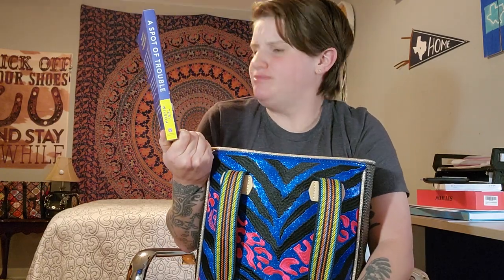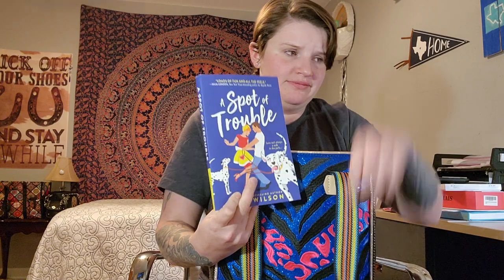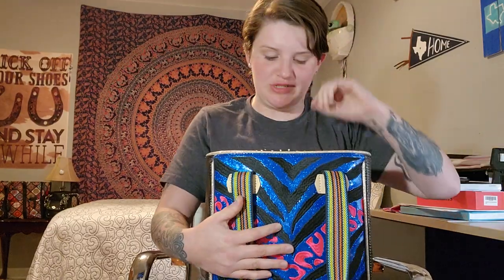Okay, let's get started. First thing — I went to Barnes & Noble and found two new books. This one is called 'A Spot of Trouble.' It's about two people with two very different Dalmatian dogs — I don't know the rest, I haven't read it yet, but that was the gist I got from it. If you saw my last 'what's in my bag' video, you'll recognize this wallet. It matches the purse from my first video, but I love it — it's a really good size, so no need to switch it out.